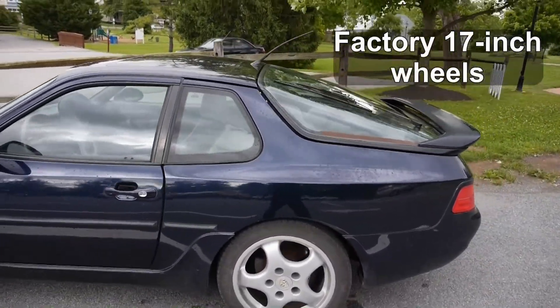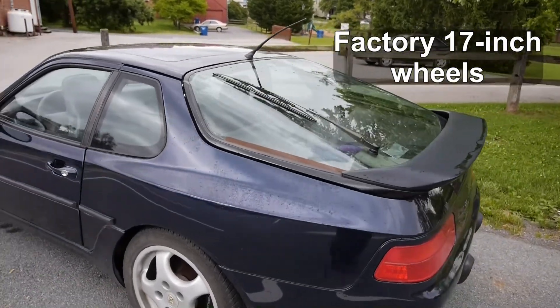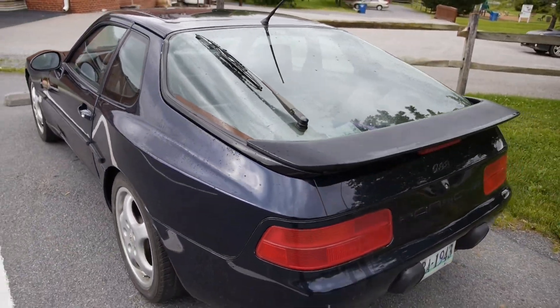It's got the factory 17-inch wheels. The rear wiper does in fact work.